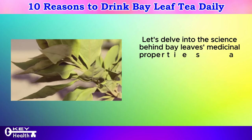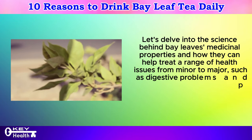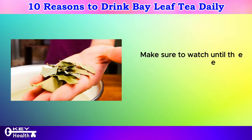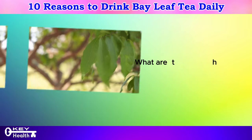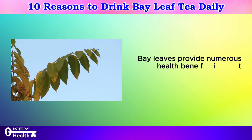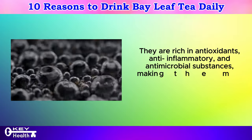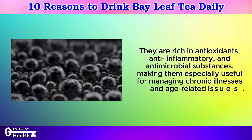Let's delve into the science behind bay leaves' medicinal properties and how they can help treat a range of health issues from minor to major, such as digestive problems and even potentially preventing serious conditions like colorectal and breast cancer. Bay leaves provide numerous health benefits due to their active compounds and properties. They are rich in antioxidants, anti-inflammatory, and antimicrobial substances, making them especially useful for managing chronic illnesses and age-related issues.